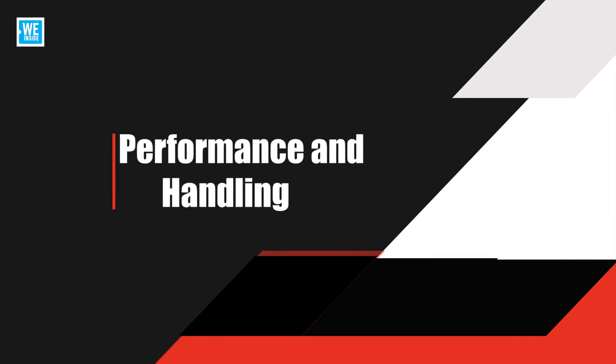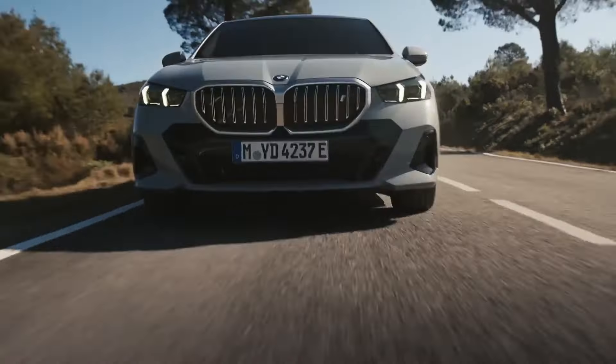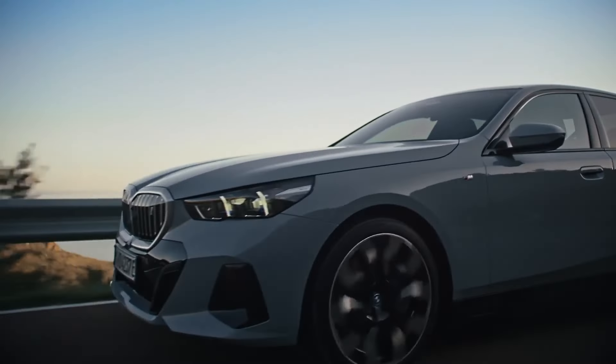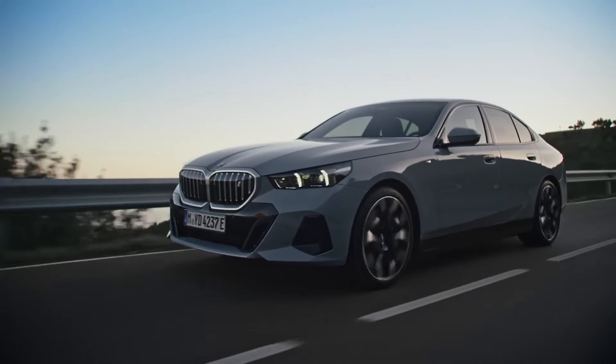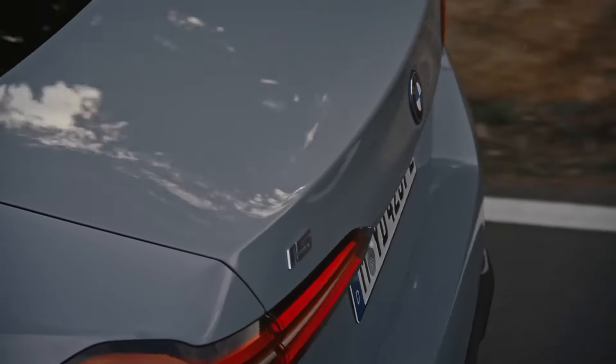Performance and handling. The 2025 BMW i5 excels in performance and handling, offering a smooth and controlled ride thanks to its electric powertrain and well-tuned suspension. The instant torque from the electric motor provides quick acceleration, while the car's balanced weight distribution ensures stable and responsive handling in various driving conditions.